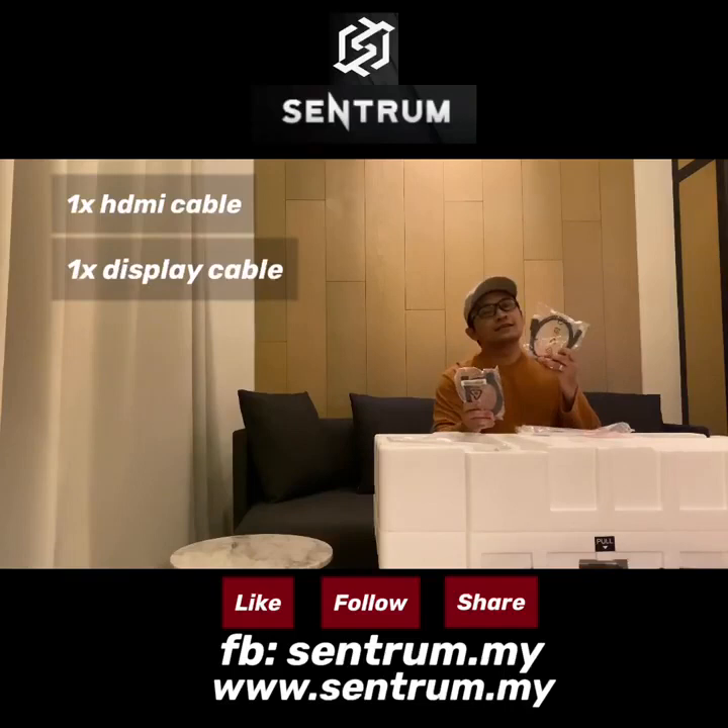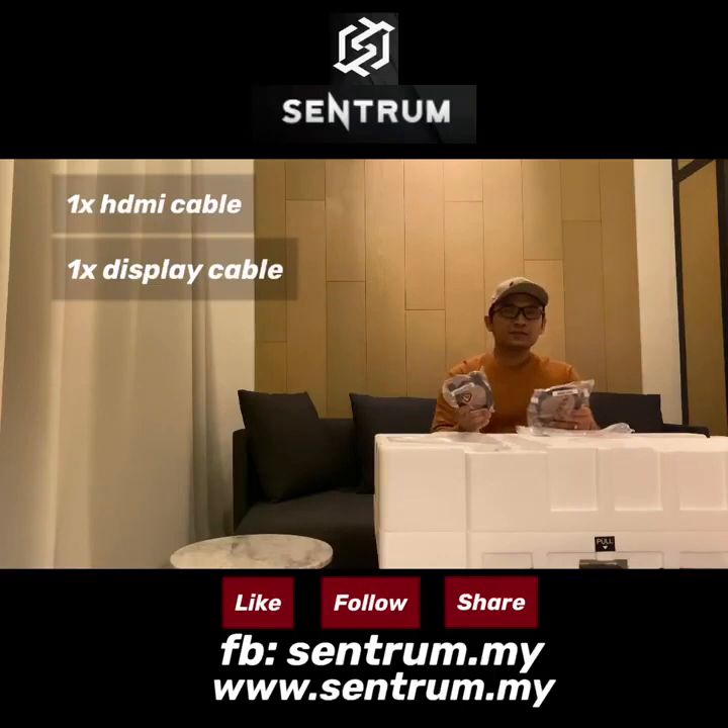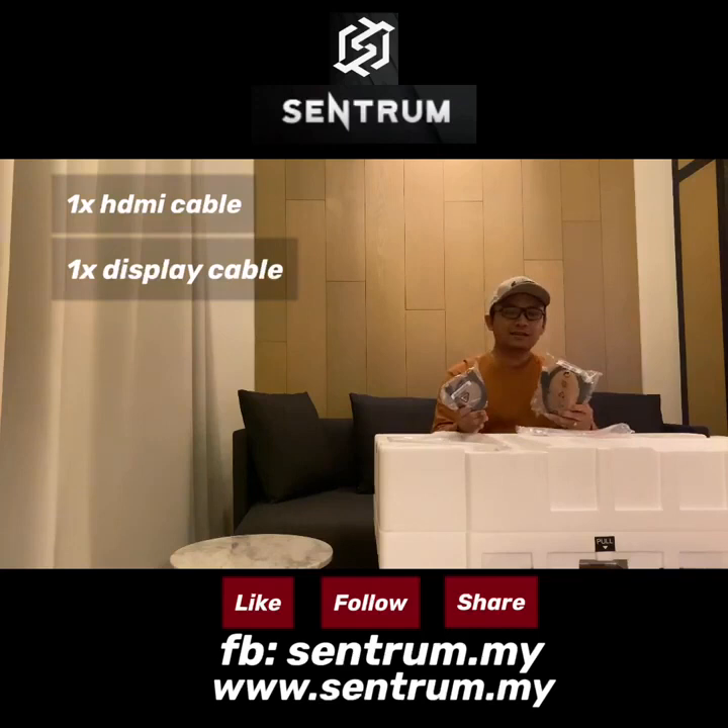Apa beza HDMI kabel dengan Display kabel? Untuk monitor yang refresh rate yang tinggi contohnya 144Hz, versi 1.4 ke atas, kita disarankan untuk menggunakan Display kabel. Sebab HDMI kabel ni hanya support untuk around below 120Hz lebih. Kalau korang monitor 144Hz lebih, kalau pakai HDMI kabel korang tak boleh gunakan full capability of 144Hz. So make sure kalau beli monitor nanti dan refresh rate dia 144Hz, make sure korang gunakan Display kabel.